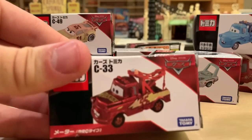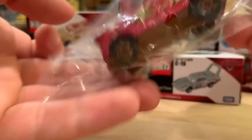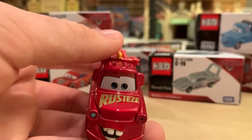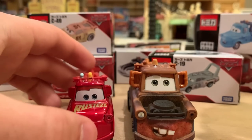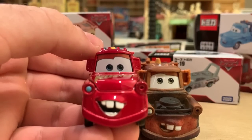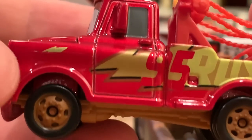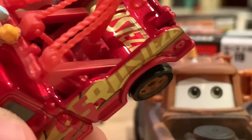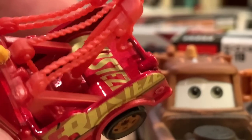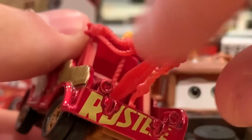Moving on to Mater in the same design released at the same time. You'll notice that Mater here is much smaller than a normal Mater from Mattel — look at that, nearly twice the size difference. That's ridiculous. Whereas Fillmore was nearly the exact same size. The expressions are kind of similar actually — he's got his happy-go-lucky facial expression. He's got the Rusty's logo on the hood, side view mirrors painted red, even the bolt up top, and his towing cables are painted red.